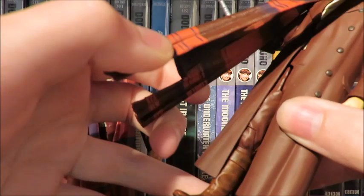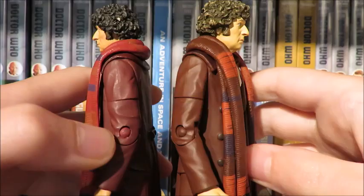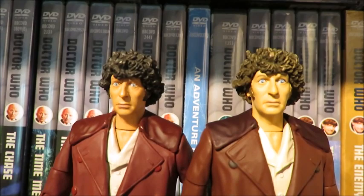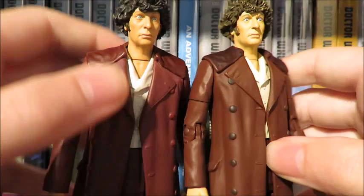Just look at how much better the 13 Doctors scarf is compared to the one released back in 2010 — it's a lot more screen accurate and just looks a hell of a lot better. The jacket is now a different, more darker burgundy color — it looks brown on camera but it is a more burgundy color, which I really like. The new Tom Baker figure has been given a more neutral face sculpt. The hair has now been given a brown wash with some gray highlights instead of black with gray highlights. The buttons have now been painted on the jacket.